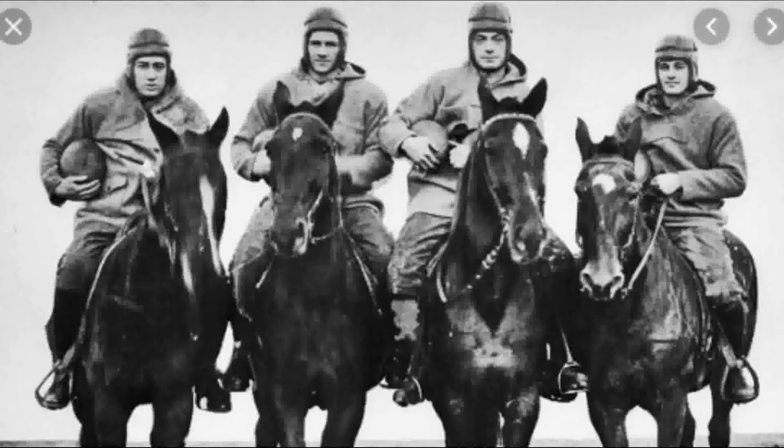The single wing continued to dominate until the 1940s when Clark Shaughnessy came up with the T-Formation. With the T-Formation, Stanford went 10-0 in 1940 and won the Rose Bowl. His formation featured a balanced line with three backs lined up in a horizontal line behind the quarterback under center. This formation was especially innovative because the quarterback took the snap directly under center rather than having the ball snapped to the tailback or fullback, which was common practice.